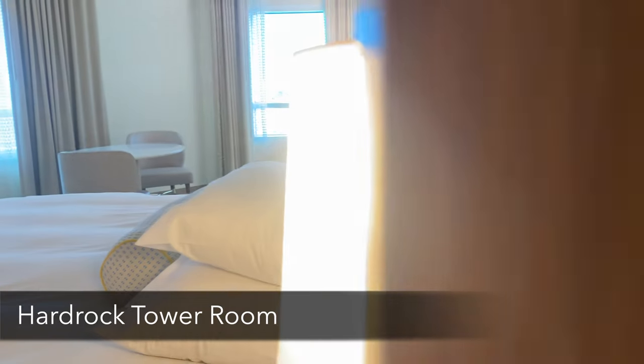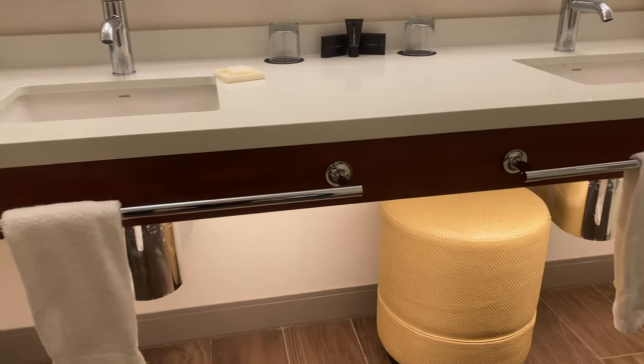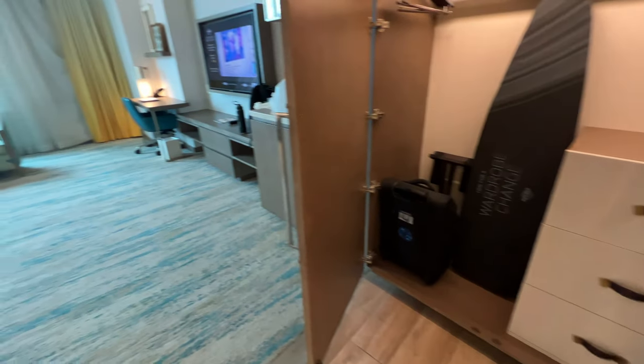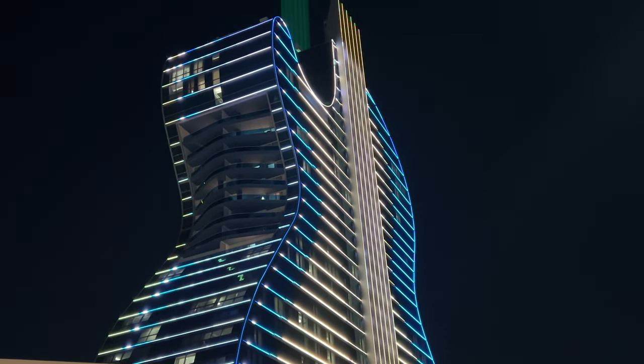I stayed on the Oasis Tower a few weeks ago, and right now I'm staying in the Guitar Tower, which is a premium versus the other towers. I was genuinely curious whether, being in the room, you'd be able to see the lights — but right now the guitar is lit up and I literally wouldn't even know I'm in the Guitar Tower because you don't see any lights at all from inside.